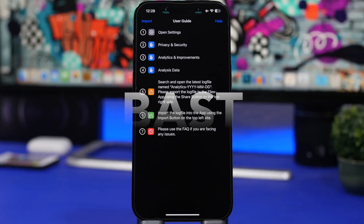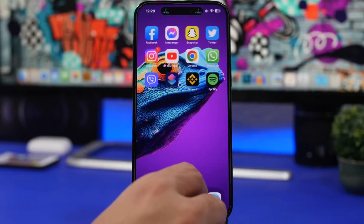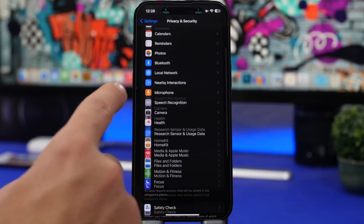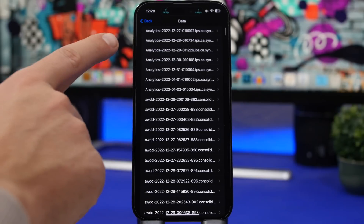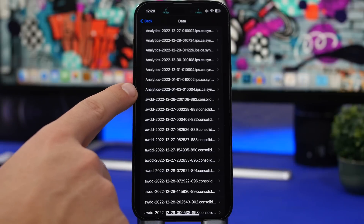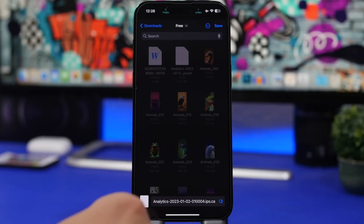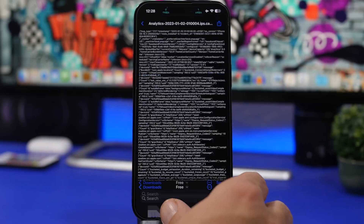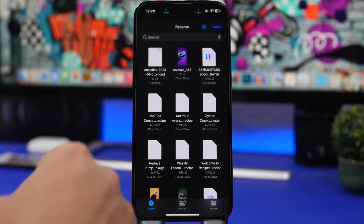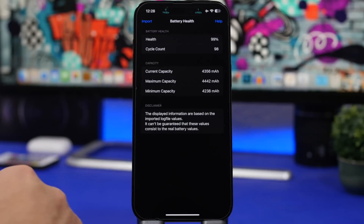The next app is called Bass. This is a really interesting app that lets you see detailed health information about your battery. To use it, you first head to the Settings app, go to Privacy & Security, scroll down to Analytics & Improvements, then Analytics Data. Find the latest analytics entry, tap the Share button, and save it to Files.